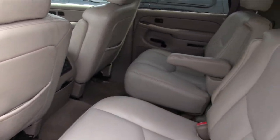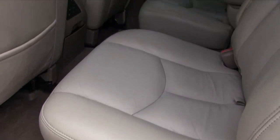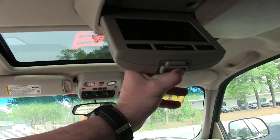Captain row seats like we just mentioned, and these back seats are in beautiful shape — they almost look like brand new seats. Doesn't look like we had too many kids sitting in the back of this one. It does have a rear DVD player.